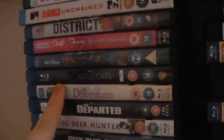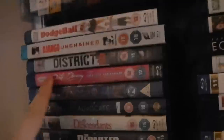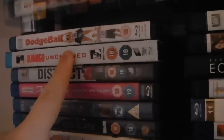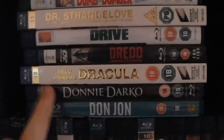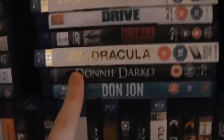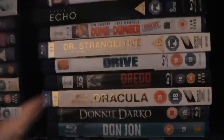The Departed — awesome. The Descendants. Devil's Advocate. Dinosaur. Dirty Dancing. District 9. Django Unchained — fantastic western, great Tarantino film. Dodgeball. Don Jon. Donnie Darko — the theatrical cut; I might have to get the director's cut because I love that film and I haven't seen it yet. Bram Stoker's Dracula — the Francis Ford Coppola one.